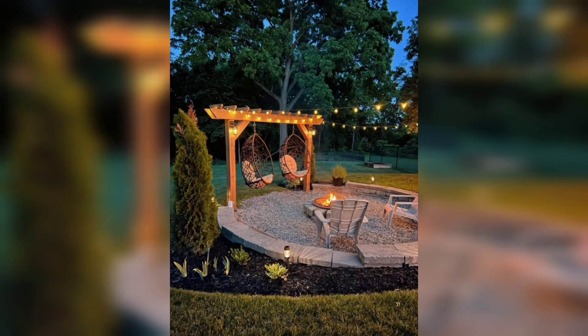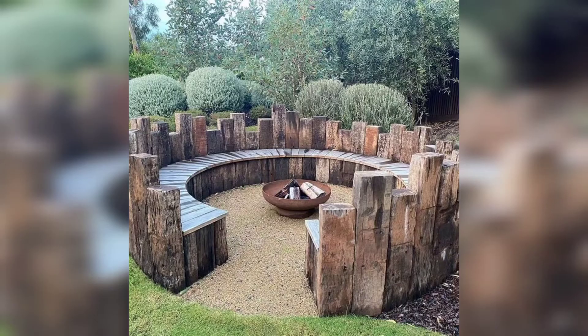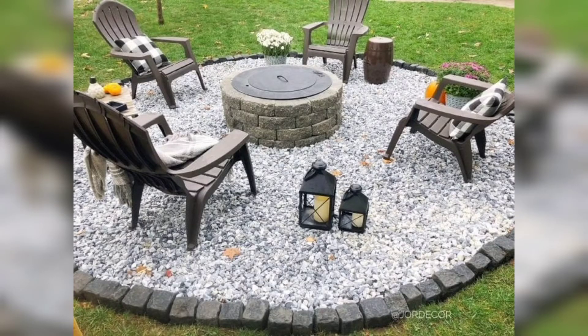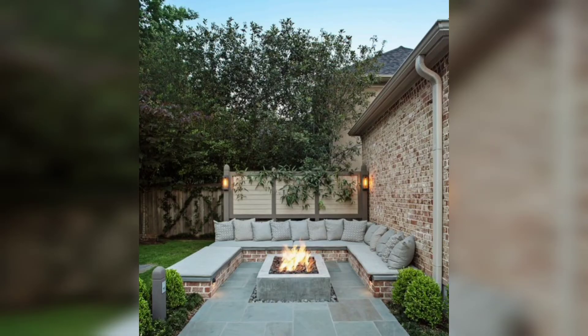One of the primary advantages of a Fire Pit Patio is the ability to enjoy the outdoors during cooler seasons. The crackling flames and radiant heat of a Fire Pit create a comfortable gathering spot where friends and family can gather, share stories, roast marshmallows, and create lasting memories.